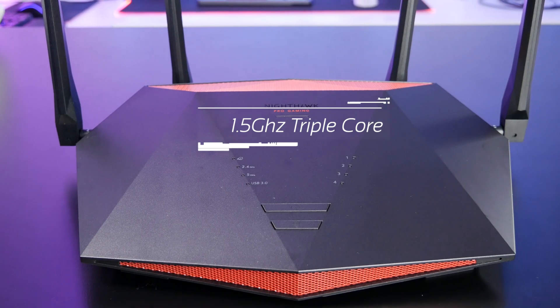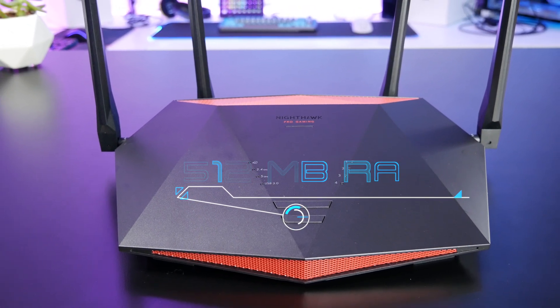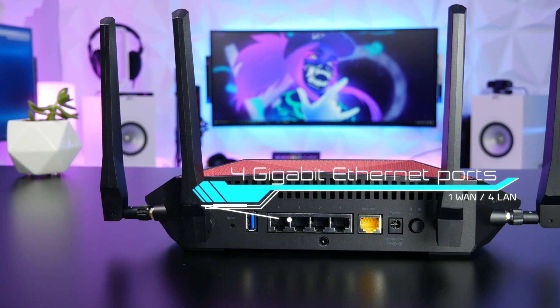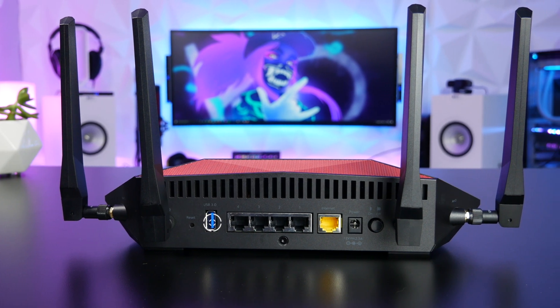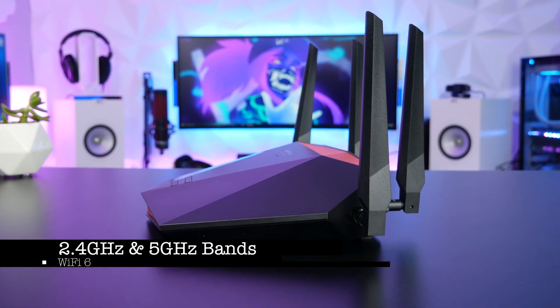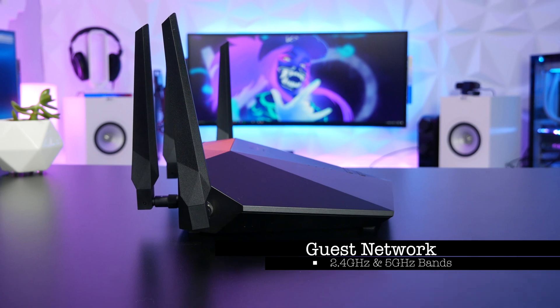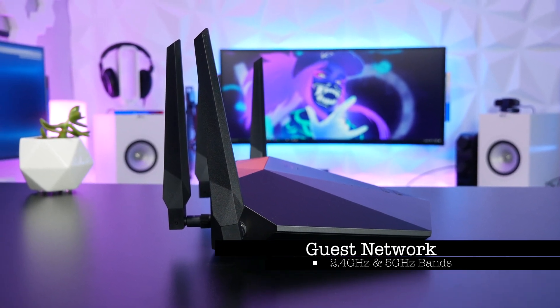It features a 1.5 gigahertz triple-core processor, 512 megabytes of RAM, 4 gigabit Ethernet ports, and a USB 3.0 port. It also features a 2.4 gigahertz and a 5 gigahertz band, along with a guest network with another 2.4 and 5 gigahertz band.